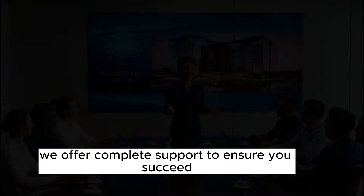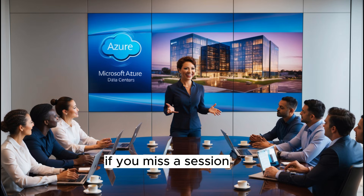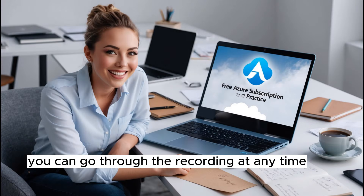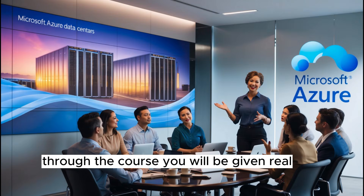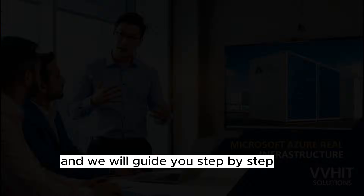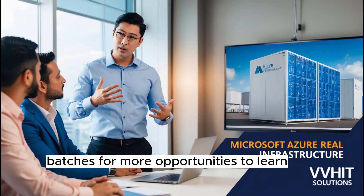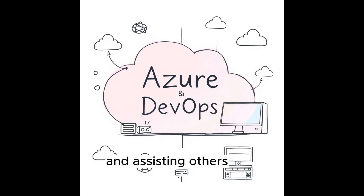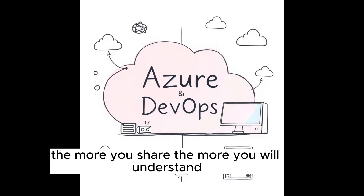We offer complete support to ensure you succeed. If you miss a session, you can go through the recording at any time and you can always reach out for one-to-one help. Throughout the course, you will be given real customer requirements to work on and we will guide you step-by-step. You can also join multiple batches for more opportunities to learn, and assisting others will help you retain more knowledge. The more you share, the more you will understand.